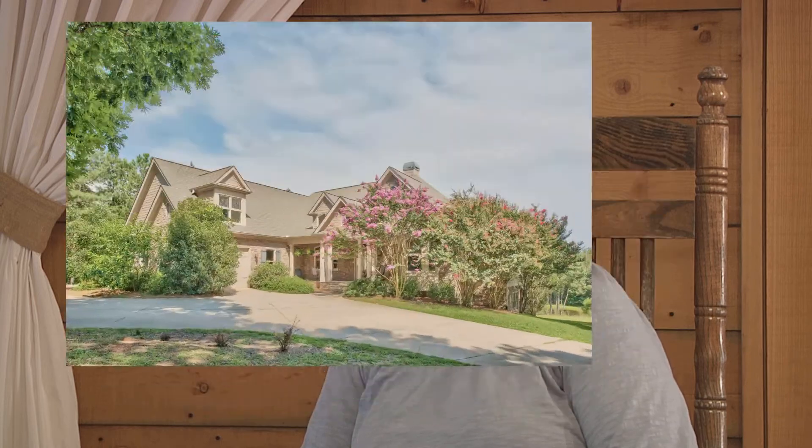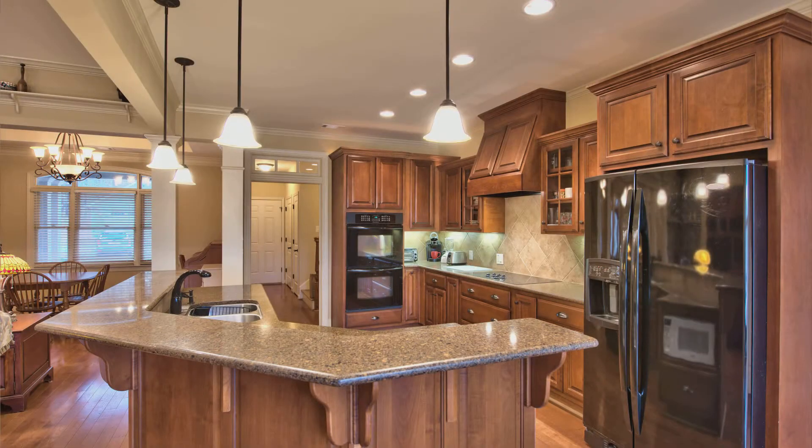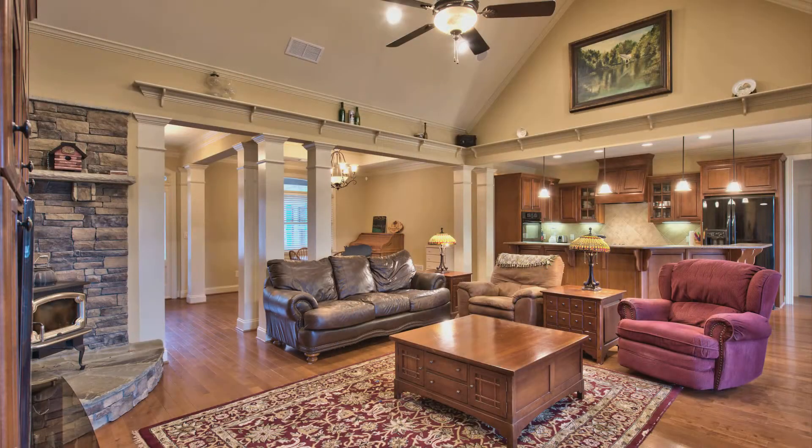Our house is a two-story house with a bonus room, and the way the house is divided out, it's really two houses in one. Both of them are main living spaces. On the main level, we have two guest bedrooms and a master suite.